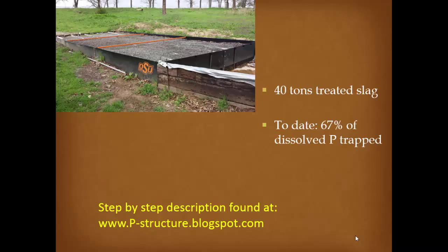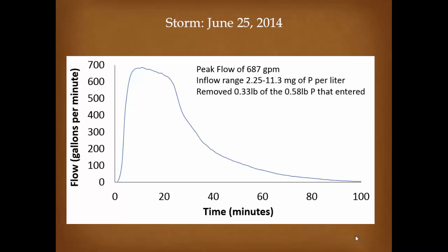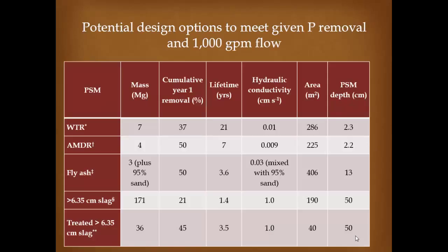Here's a hydrograph of a larger event where we had a peak flow of close to 700 gallons per minute. The inflow phosphorus concentration ranged from 2 to 11 milligrams per liter. From that one event we removed 0.33 pounds out of the 0.58 pounds of phosphorus that entered the structure. Even at 700 gallons per minute, no water bypassed the structure — it all went through.